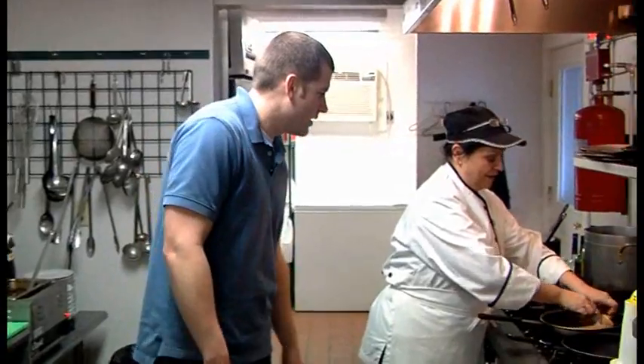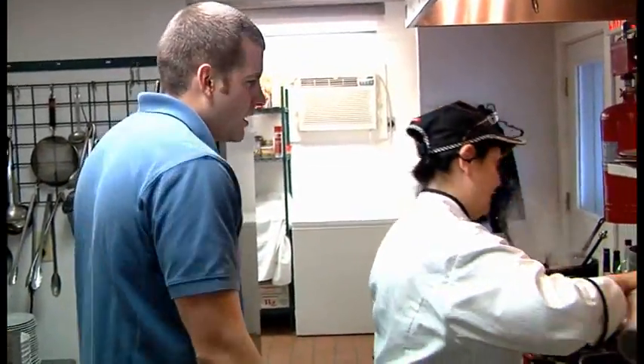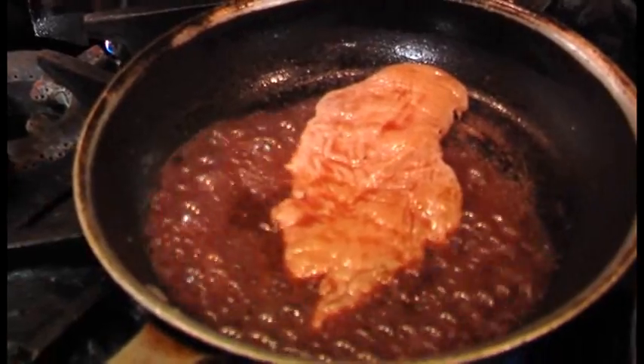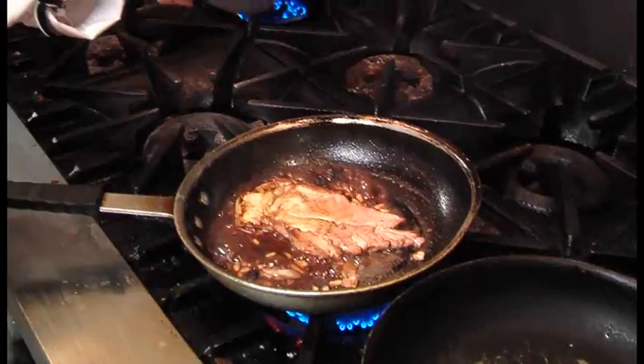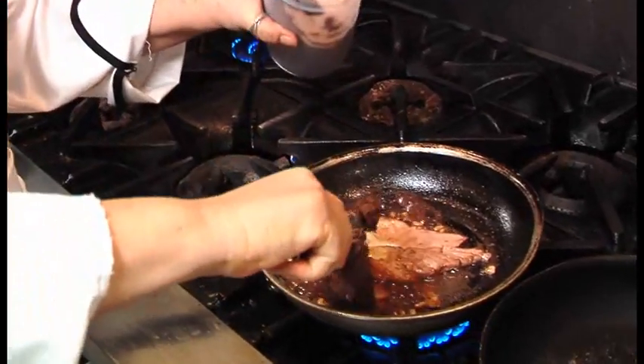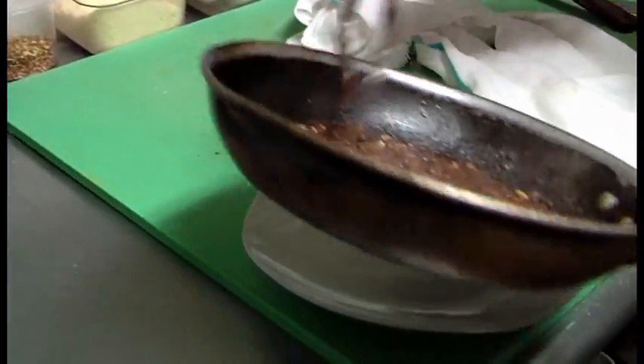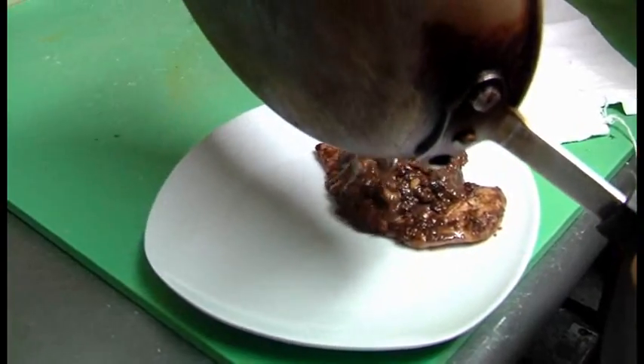This is pollo a vino cotto. Pollo is chicken, vino cotto is cooked wine. So it's a nicely thin slice of chicken, cooked right in that wine. This is the vino cotto, which has all the vegetables that have been cooking in the red wine. I'm going to plate it right here for you — you've never tasted chicken like this before.